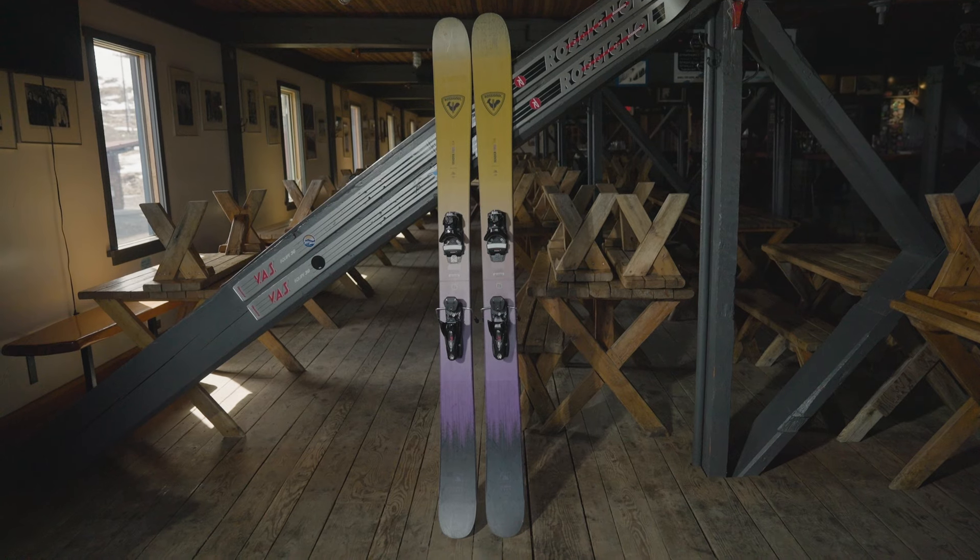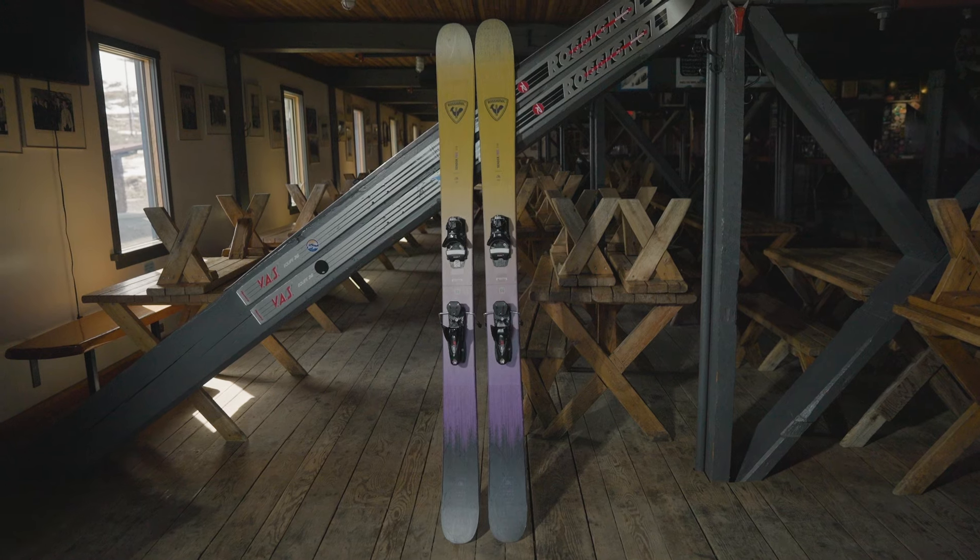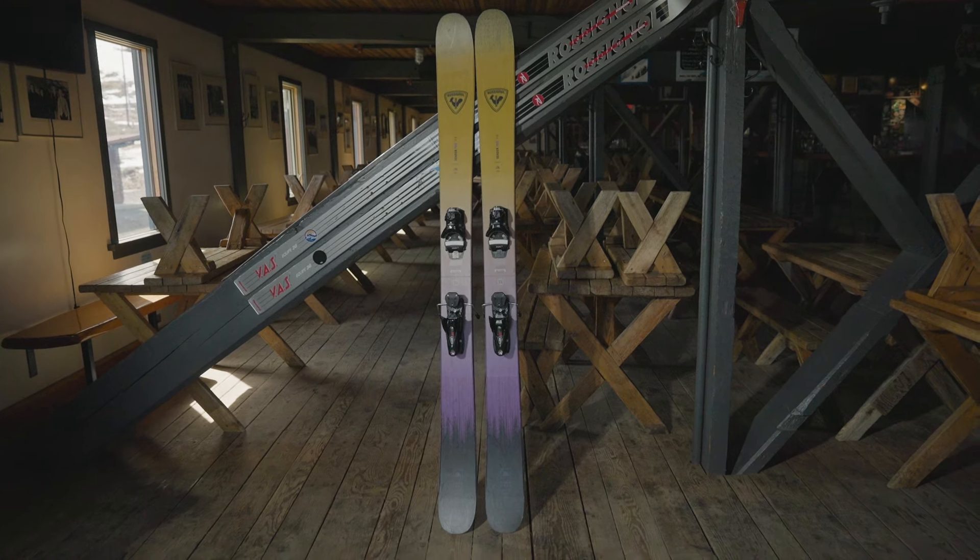Anytime I'm bored I watch that movie and I'm always surprised. Drift through deep snow, blast through mixed conditions and stomp your landings on the full tilt ride of the Rossignol Cinder Free 118.